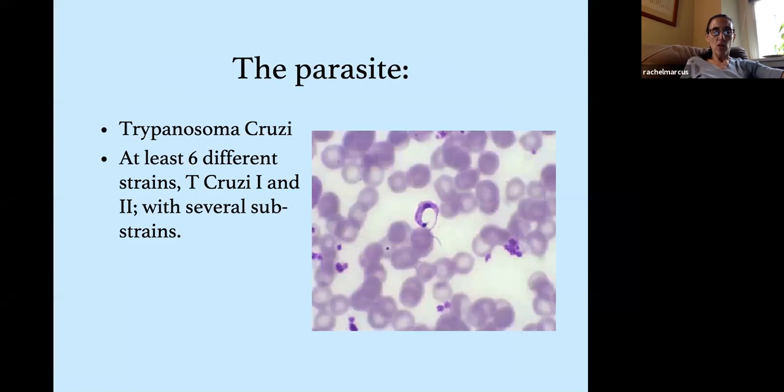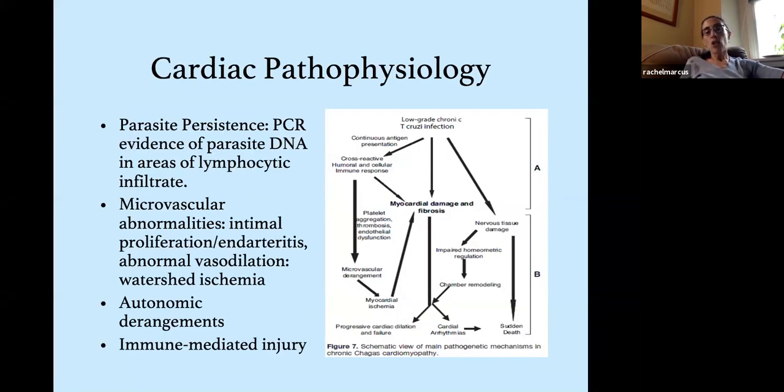The parasite is Trypanosoma cruzi, named by Carlos Chagas after his mentor Oswaldo Cruz. There are at least six strains, with T. cruzi 1 and T. cruzi 2 being the main ones. The cardiac and gastrointestinal pathophysiology is fourfold: parasite persistence throughout a person's lifetime leading to lymphocytic infiltrate in smooth muscle tissues; microvascular abnormalities with intimal proliferation and arteritis causing abnormal vasodilatation and watershed ischemia; autonomic derangements because the parasite targets autonomic nervous system termini; and autoimmune-mediated injury — all coalescing to cause myocardial or gastrointestinal fibrosis.